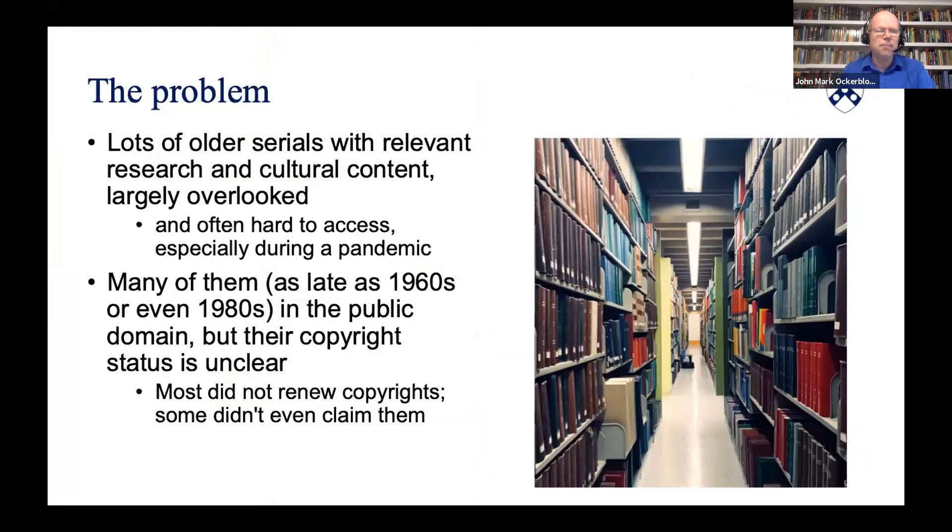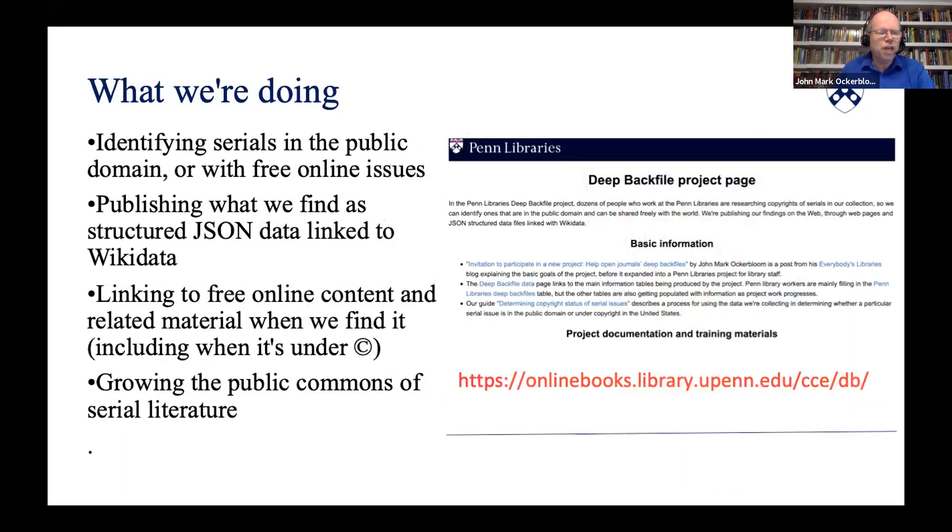Like many research libraries, the Penn Libraries own many volumes of serials from the 20th century. Many of them don't get much use and they're not easily accessible. Even before the pandemic closed our stacks to the public, many had been shipped to off-site storage. While mass digitization has made many of the really old volumes accessible online, content after 1925 usually isn't available online without subscriptions. But many up to the 1960s or even the late 1980s are out of copyright, since most didn't renew copyrights and some might not have claimed copyright to begin with.